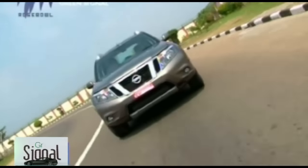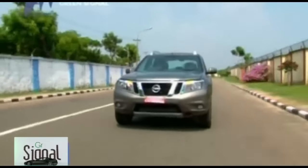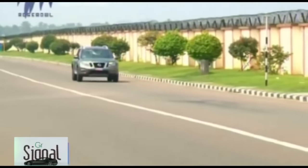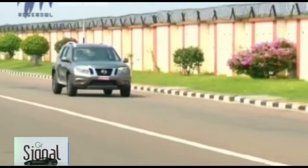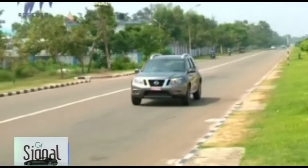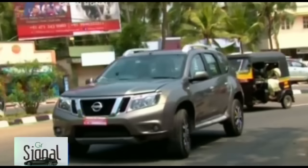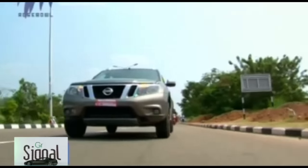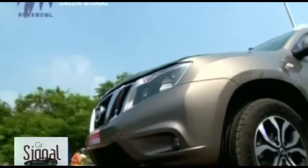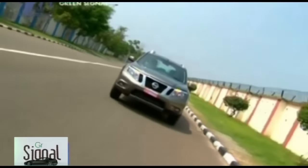A slightly stiff suspension setup imparts sure-footed handling with relatively less body roll, and the tyre grip is quite good. Though the suspension is set to the stiffer side, ride quality is pliant — occasional jolts on broken roads but most jerks are kept away from your spine. The steering wheel is a heavy setup with direct feel and good feedback; enthusiasts will like it, but commuters may find it cumbersome in the city, especially in tight parking spaces. The slim wheel ring and an awkwardly shaped horn pad add to the inconvenience.